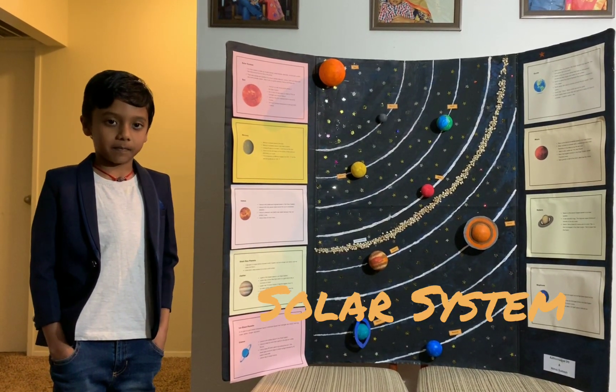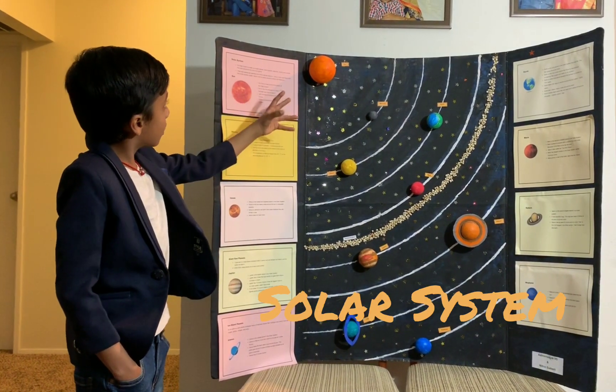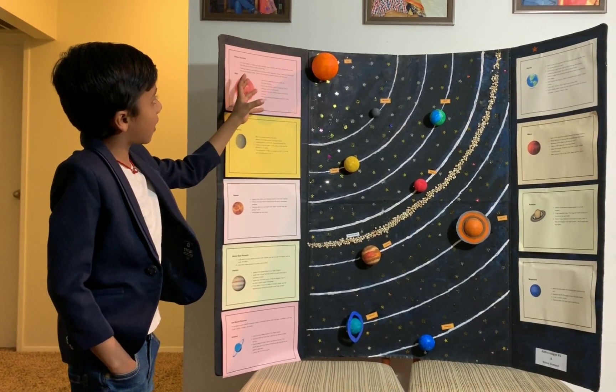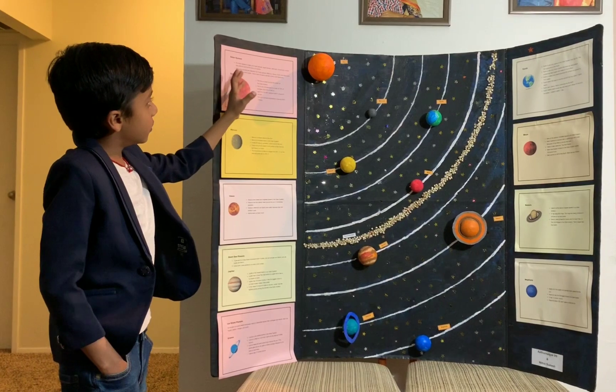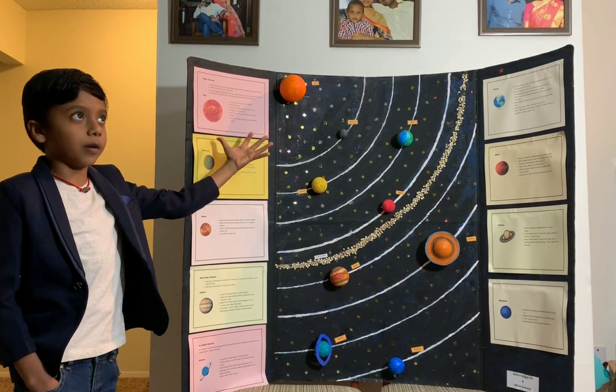The solar system is made of 8 planets, asteroids, moons, and comets that orbit around the sun due to its gravity. There are three types of planets.